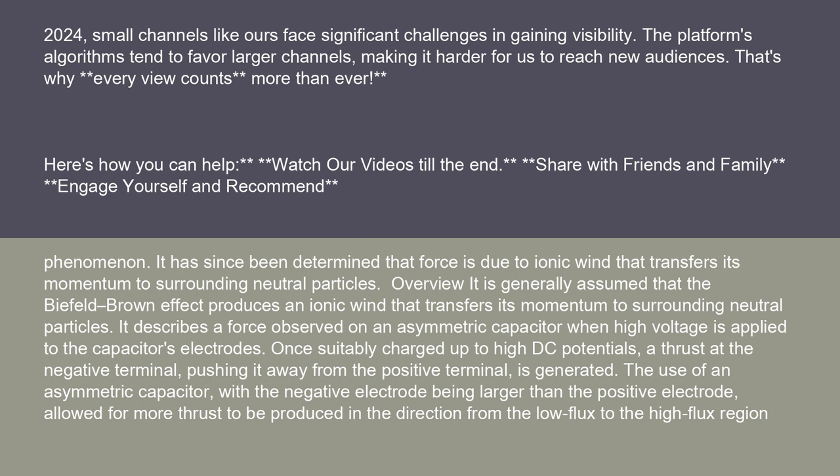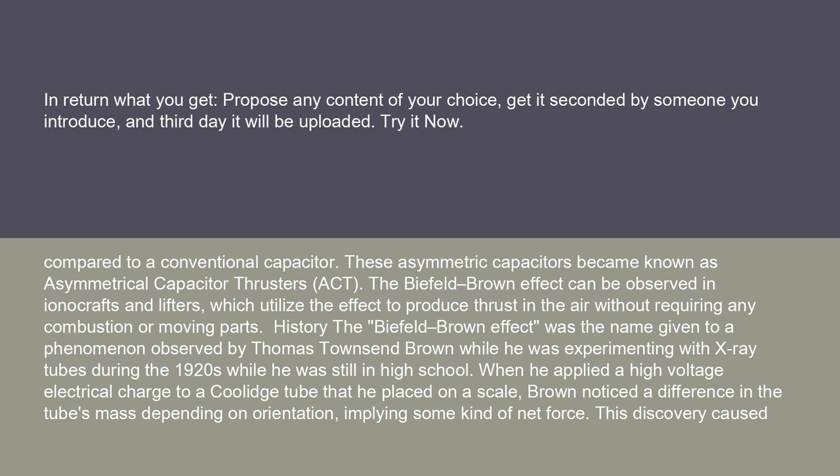It is generally assumed that the Biefeld-Brown effect produces an ionic wind that transfers its momentum to surrounding neutral particles. It describes a force observed on an asymmetric capacitor when high voltage is applied to the capacitor's electrodes. Once suitably charged up to high DC potentials, a thrust at the negative terminal pushing it away from the positive terminal is generated. The use of an asymmetric capacitor, with the negative electrode being larger than the positive electrode, allowed for more thrust to be produced in the direction from the low flux to the high flux region. Compared to a conventional capacitor, these asymmetric capacitors became known as asymmetrical capacitor thrusters (ACT).